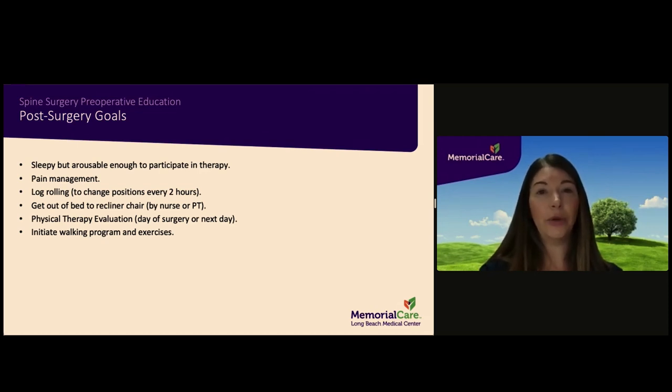Therapy and the nursing staff will introduce you to the log rolling technique that you will use to change positions and get in and out of bed. They will also assist you with transferring from the bed to a recliner chair. You will be introduced to a walking program and exercises that you will continue after discharge.